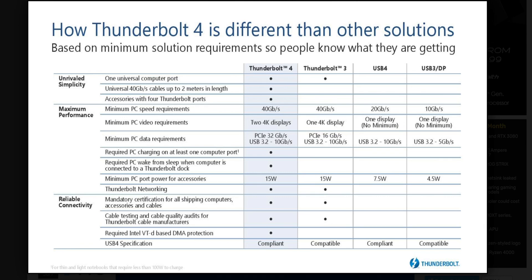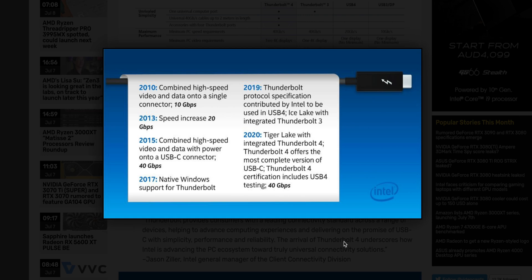Let's talk about Thunderbolt 4. The positives are that Thunderbolt 4 will come out later this year on Tiger Lake laptops, so all PCs will be able to support it as long as they implement it. Apple have also confirmed they're going to be using Thunderbolt 4, which is awesome.